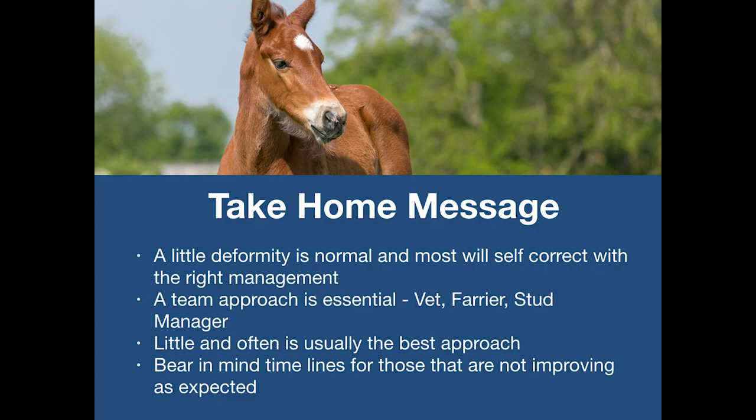As a take-home message: a little deformity is normal and in most cases will correct with the right management. A team approach is absolutely essential — vet, farrier, stud manager and owner. Little and often is usually the best approach. And bear in mind the timelines for those foals that are not improving as expected.